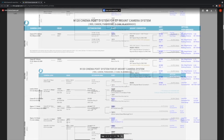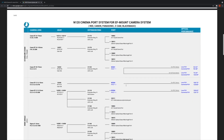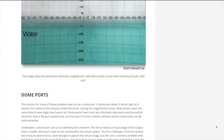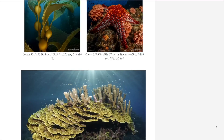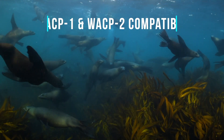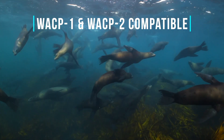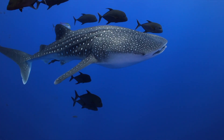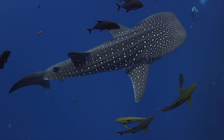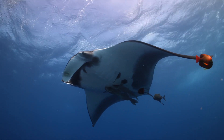The Nauticam NA C500 II uses the same N120 port system as the previous NA C200 housing, making for a seamless transition for those upgrading to the C500 II or C300 III. This system provides exceptional optical glass and flat port solutions for a variety of PL mount lenses, but the real power can be realized using Nauticam's water-contact optics. The WACP-1 and WACP-2 achieve ultra-wide 130-degree fields of view with reduced distortion, an almost zero-inch minimum focus distance, zoom-through capabilities, and unbeatable corner sharpness at even wide-open apertures such as F5.6.